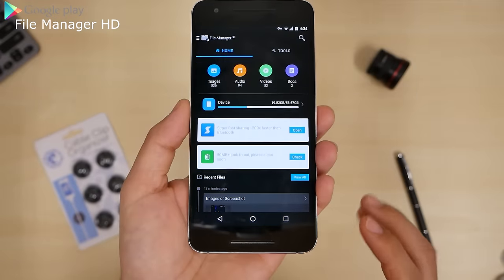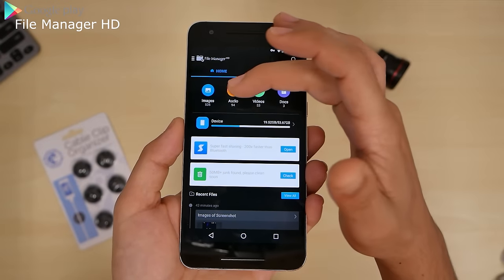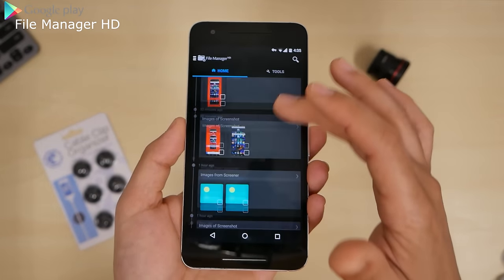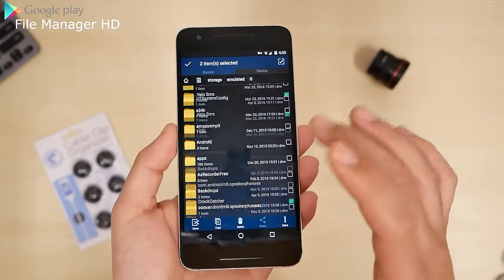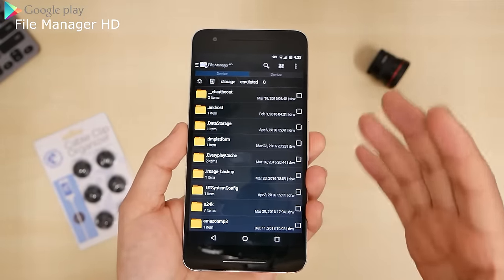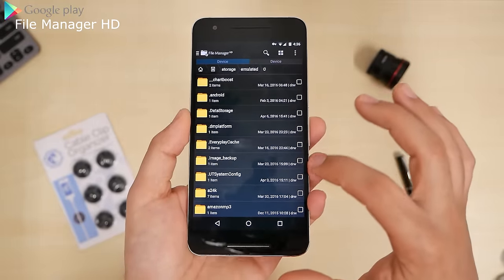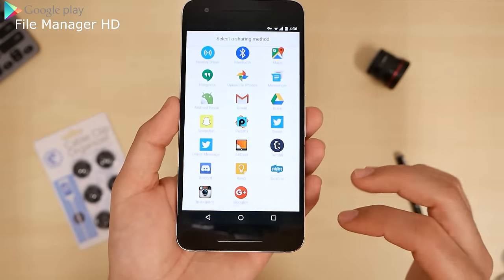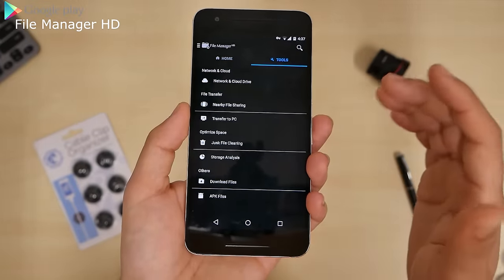Last but not least, we have File Manager HD. You can go into your files — your phone might not have a built-in file manager. Click on all your photos, audio, videos, docs — all on one page. It's like the folder structure a computer would have, showing how much is in your device and recent activity. There are a lot of folders — if something isn't needed, just press delete, but make sure you're not deleting photos or saved files you need. You don't need to be rooted. You can move files, copy them, go to More for details, rename, and share or upload wherever you want. It's simple and I trust it — definitely go try it out.